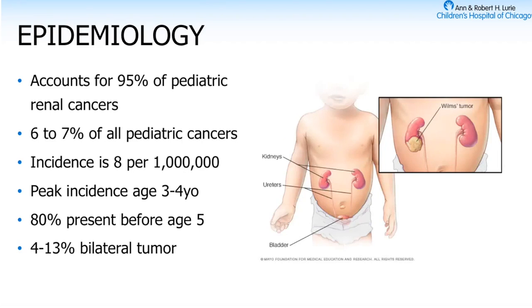Wilms is 95% of pediatric renal cancers and 6 to 7% of all pediatric cancers. Pediatric cancers aren't that common, so an incidence of around one per 100,000 is really quite high. The classic age is three and a half — 80% present before age five. Interestingly, as the Northwestern residents will know, Wilms can definitely present later in life; they had an adult presentation of Wilms just this past year.